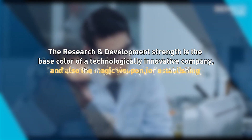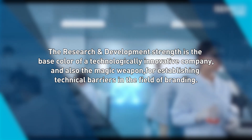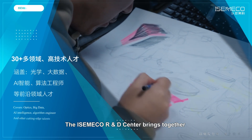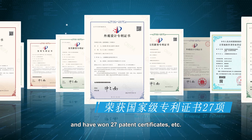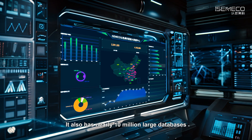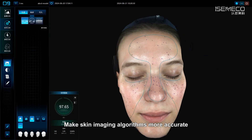Research and development strength is the base color of a technologically innovative company, and also the magic weapon for establishing technical barriers in the field of branding. The IsmaCo R&D centre brings together more than 30 high-tech talents from multiple fields, and holds 127 patent certificates. It also has a nearly 10 million entry large database, and independently builds a large model of AI intelligent algorithms, making skin imaging algorithms more accurate.